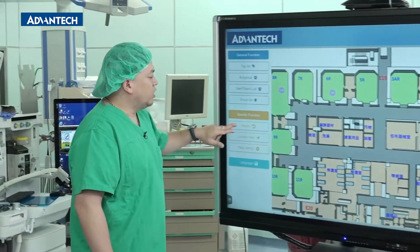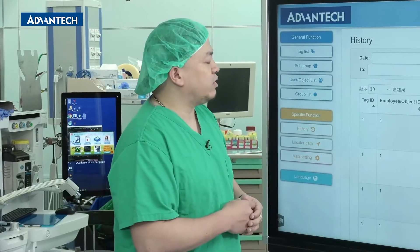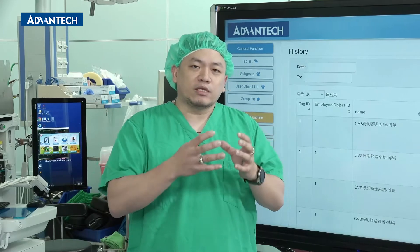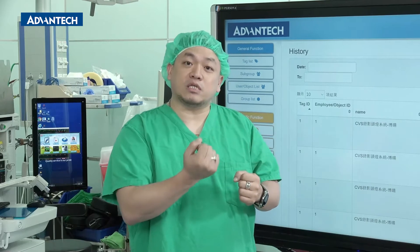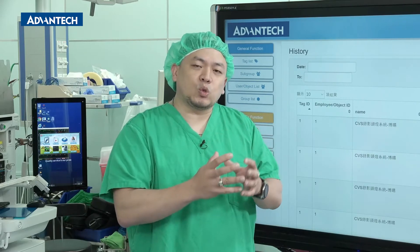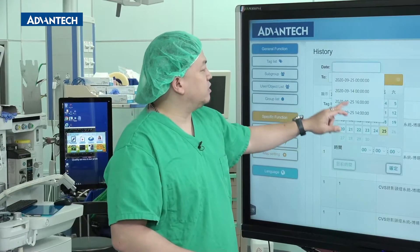In addition to the filter function, there's another function in RTLS we find very useful. Sometimes we need to know what operations were performed in OR1 and OR2 — for example, a cardiovascular bypass surgery in OR1 — and need to know what equipment had to be there. Without the system, we might have forgotten something. But via the historic track review function, we can know the kind of surgery, the equipment used, and whether all the equipment arrived on time.